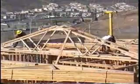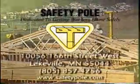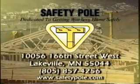Protect your workers and your business with the safe and easy to assemble safety pole system. For more information or a demonstration, contact one of our safety pole sales representatives.